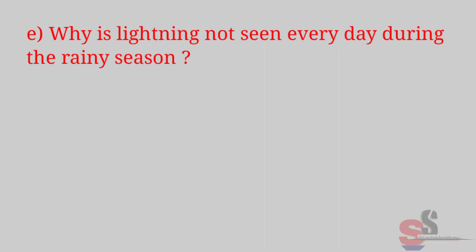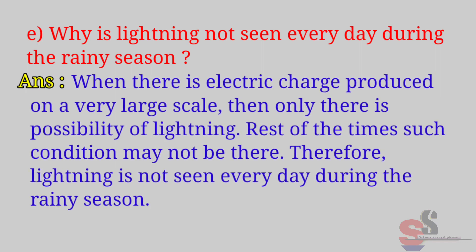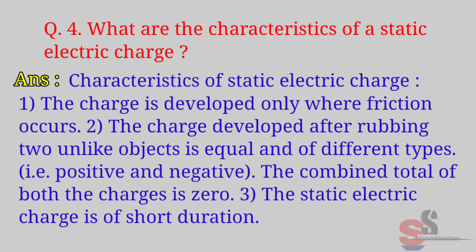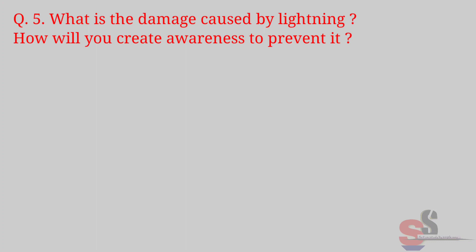Part E: Why is lightning not seen every day during the rainy season? Question 4: What are the characteristics of static electric charge? Answer: Characteristics of static electric charge are: first, the charge is developed only where friction occurs; second, the charge developed after rubbing two unlike objects is equal and of different types — positive and negative — and the combined total of both charges is zero; third, the static electric charge is of short duration.